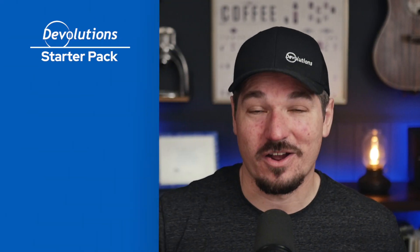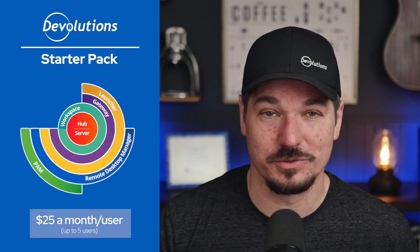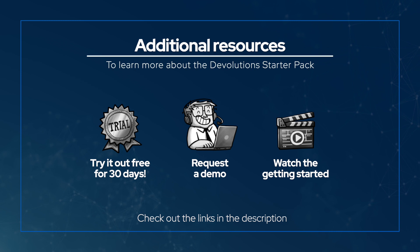So that's our Starter Pack: Workforce Password Management, Remote Access and Connection Management, and PAM — all at the lowest price on the market for this combination of tools. What are you waiting for? Try it for yourself free for 30 days, or see it in action by requesting a demo.